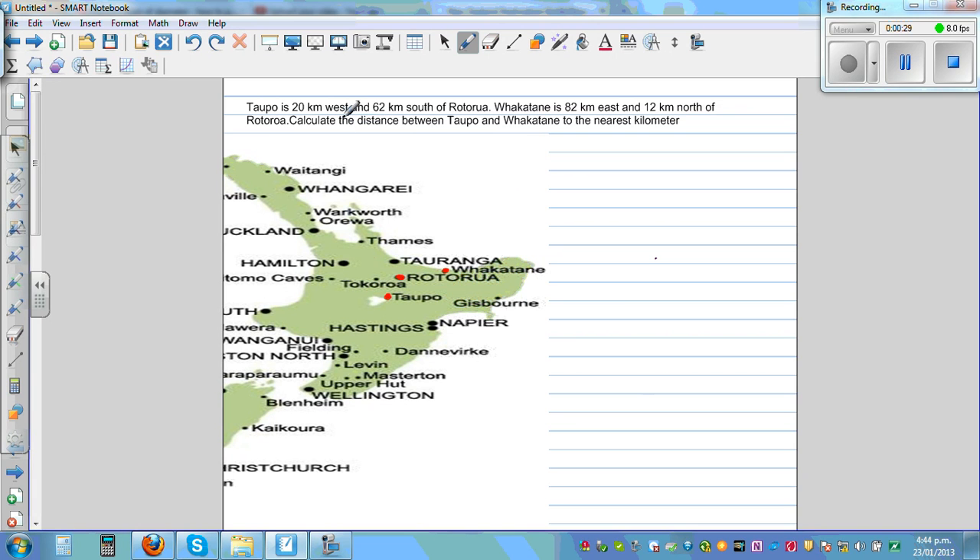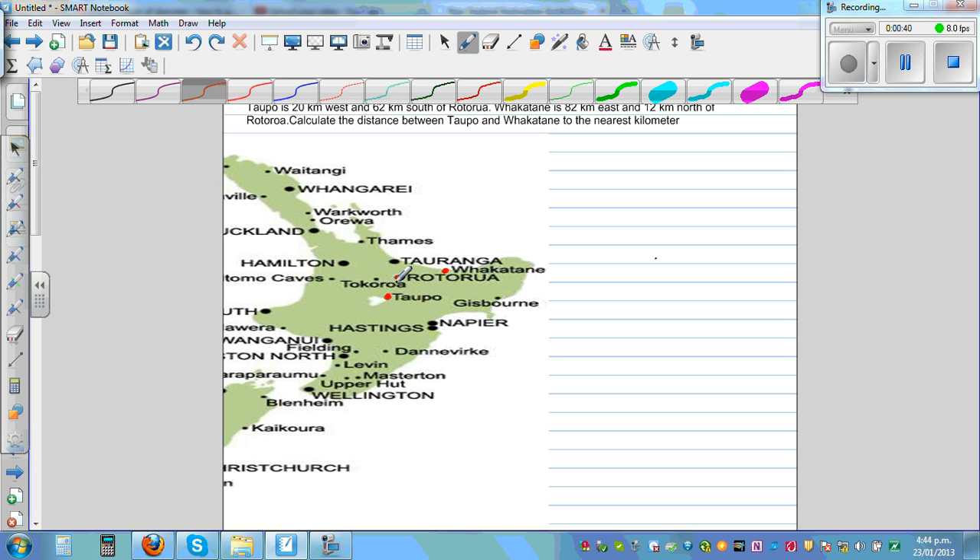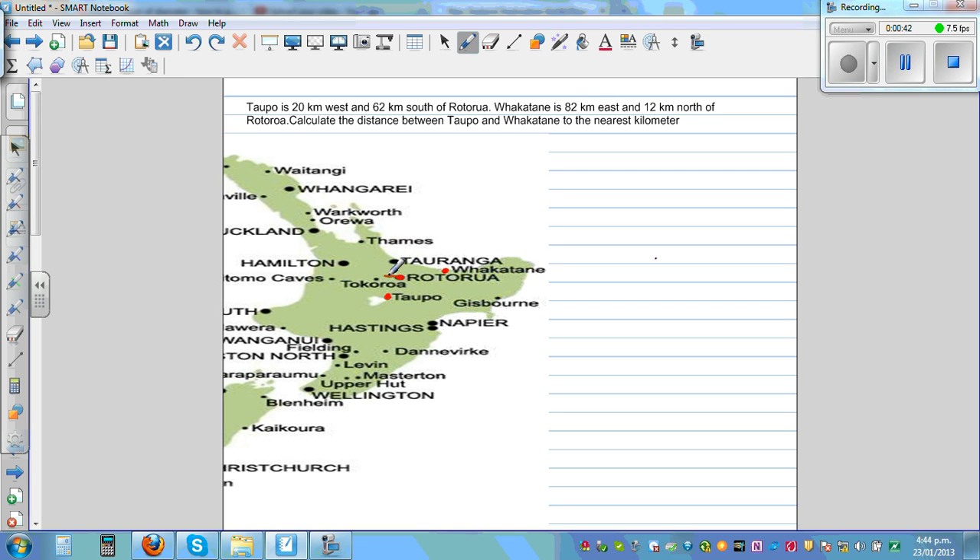Topo is 20 kilometers west and 62 kilometers south of Rotorua. If you draw a right angle triangle — this is 20 kilometers to the west and 62 kilometers south from Rotorua — so this is 20 kilometers to the west and 62 kilometers south where Topo is from Rotorua.